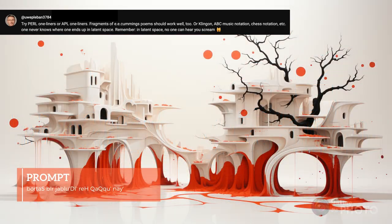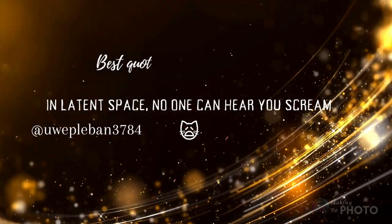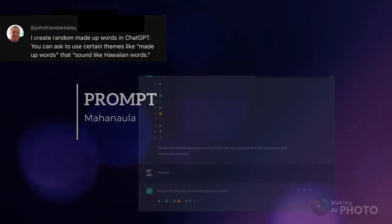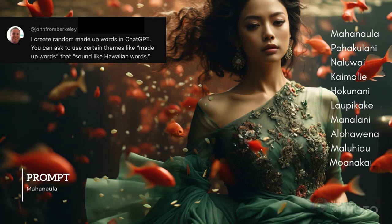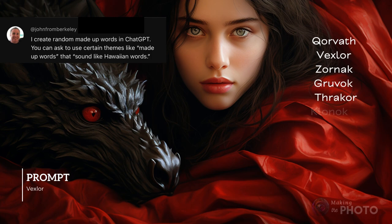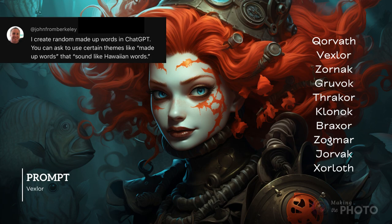And this viewer gets the best quote award too. If you want some made-up words, John from Berkeley reminds us we can ask ChatGPT for some ideas. So I took John's suggestion and asked ChatGPT for some made-up words that sounded Hawaiian, and I got some amazing results. Choose your own language — maybe even Klingon. Vexler was one of my favorite results. Now you have a bunch of nonsense words to explore.